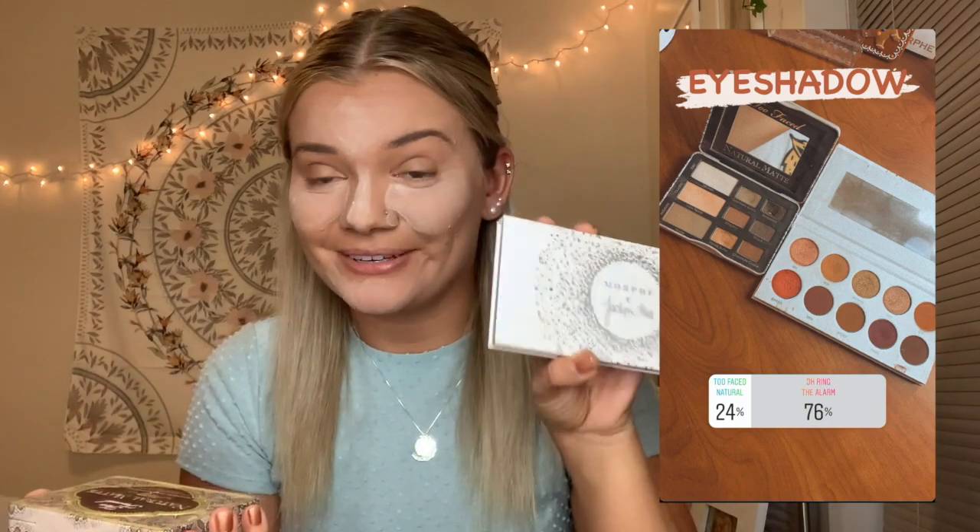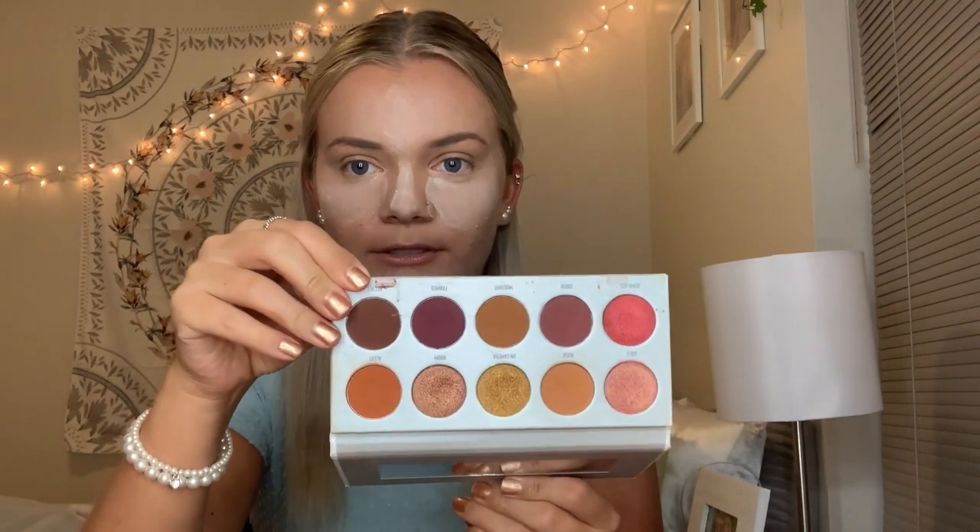For eyeshadow, I gave you the option between the Morphe Jaclyn Hill Ring the Alarm and the Too Faced Natural Matte Palette. You guys chose the Ring the Alarm — I'm kind of excited. I haven't played with this in a while and I feel like it's such a good palette to transition into fall makeup with. I also really love the Natural Matte Palette, but I use that one all the time, so I'm really excited you guys picked this one.